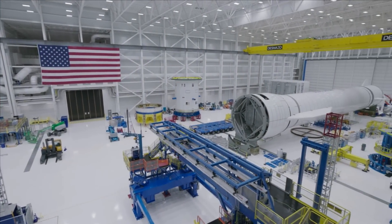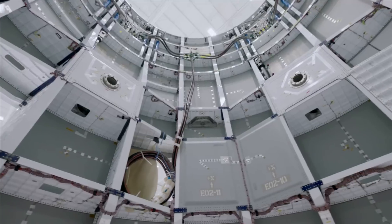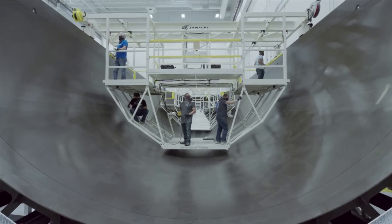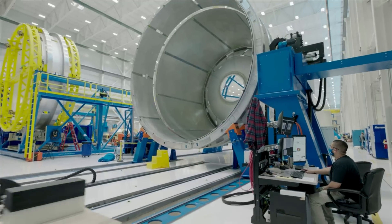Blue Origin is trying to create a next-generation launch vehicle capable of competing with the ever-growing space industry. For around a decade now, the company has been developing, manufacturing, and testing different components of this rocket. While Blue Origin has kept the majority of its development behind closed doors, we do know about some of its recent progress and what they are working on.